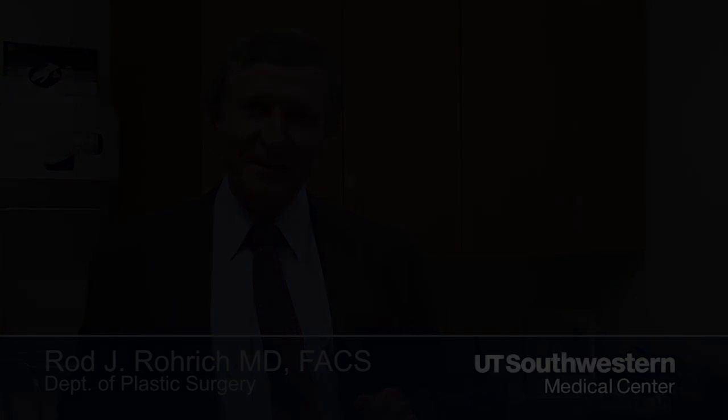We'll talk about how to do a natural looking facelift and how to blend your upper, middle and lower face together to give you a natural long-term result using a lift and fill technique. I look forward to seeing you there and showing you how I do it, where I do it, and when I do it in facial rejuvenation. Take care.